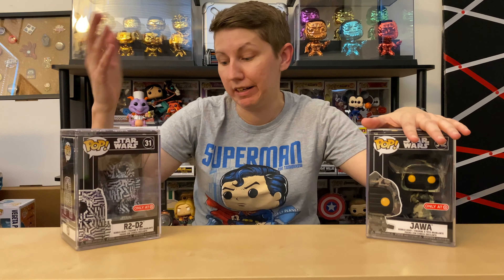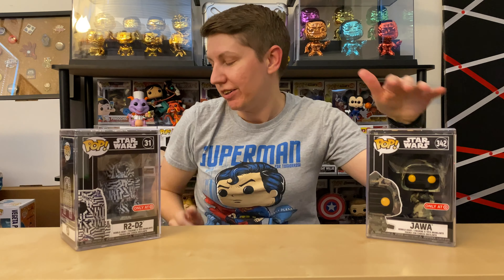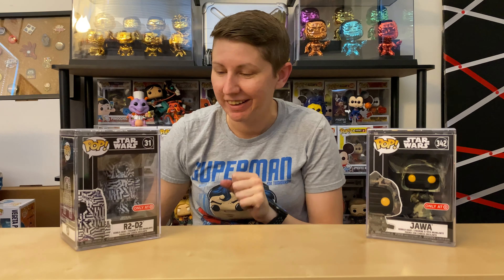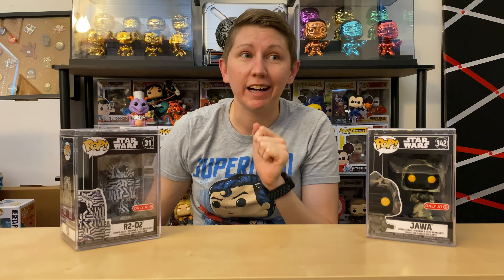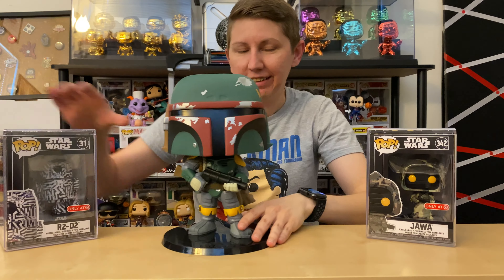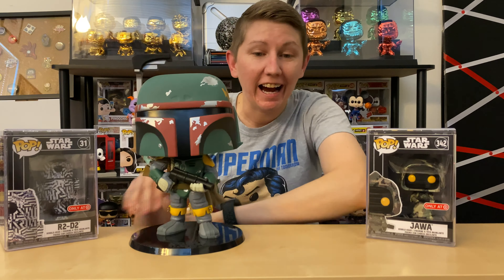So that's R2D2. The last pop I was able to pick up online from Target that day — and I already took it out of the box because it looked so amazing, I could not wait — is the 10-inch Boba Fett.